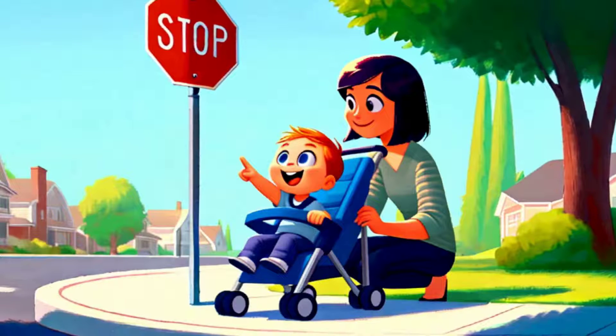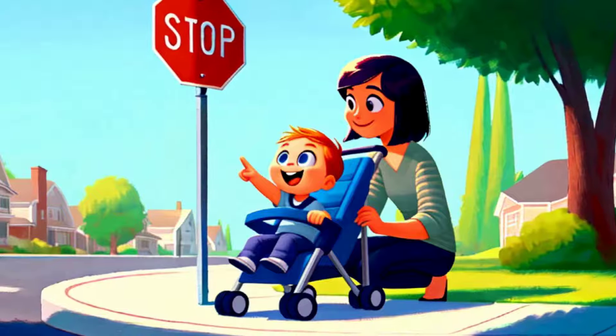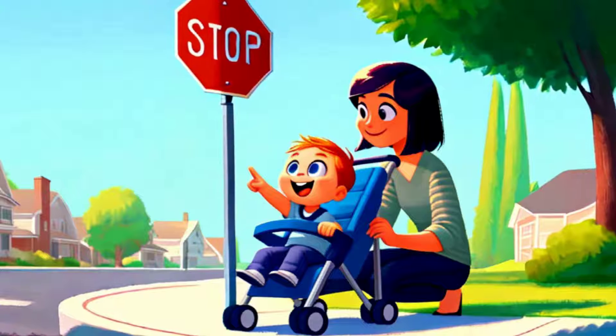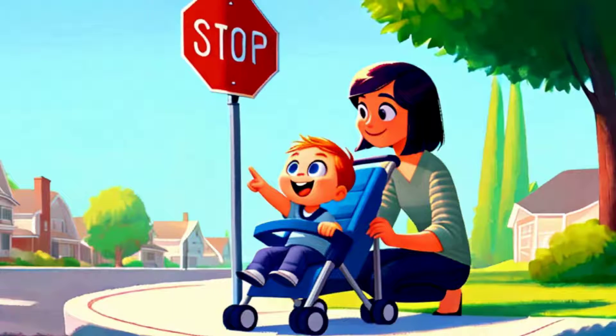To summarize, the next time you see a stop sign, take a moment to appreciate the clever design choices that went into its creation. A little bit of color psychology and geometry go a long way in keeping us all safe on the road.